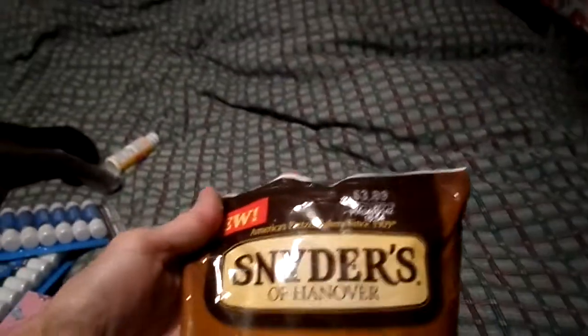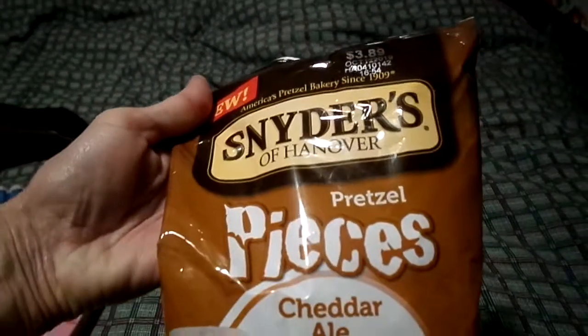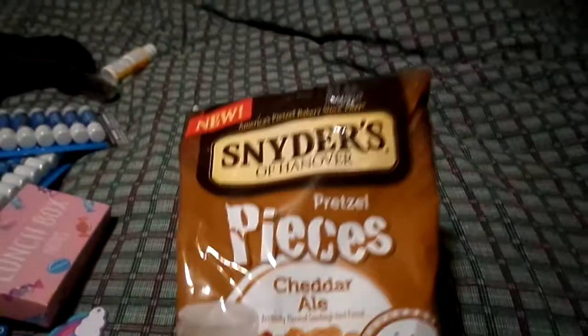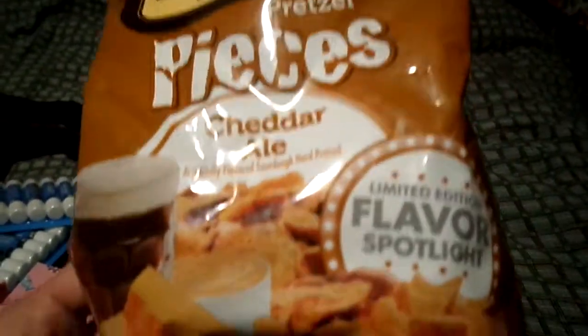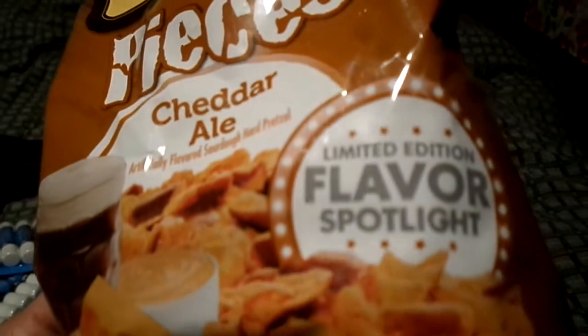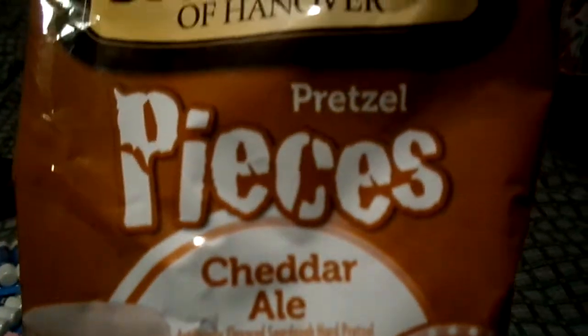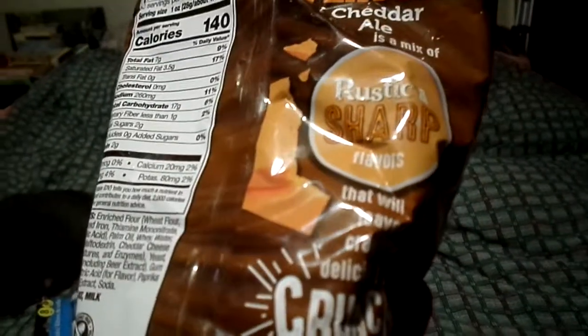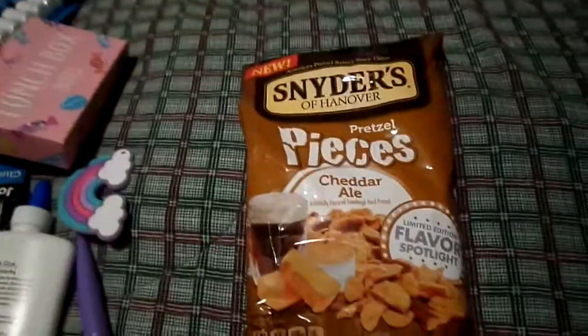The last food item was these Snyder's pretzel pizza pieces, and this one was new to my Dollar Tree - it's cheddar ale, a limited edition flavor. That normally runs $3.89. They expire in October 2019. Rustic and sharp flavors. I like the mustard ones but I thought I would give these a try.